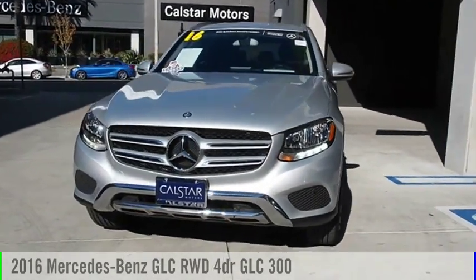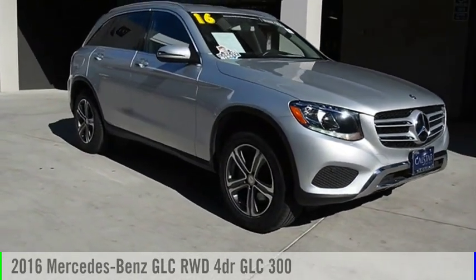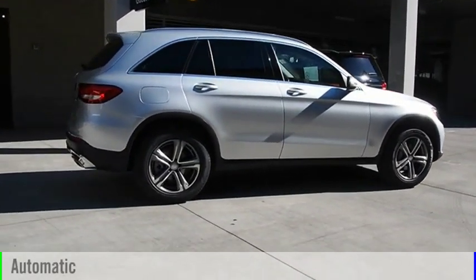Looking for the right vehicle? Check out the 2016 GLC. This vehicle is powered by a rear-wheel drive, four-cylinder, 2.0-liter engine, and comes with an automatic transmission.